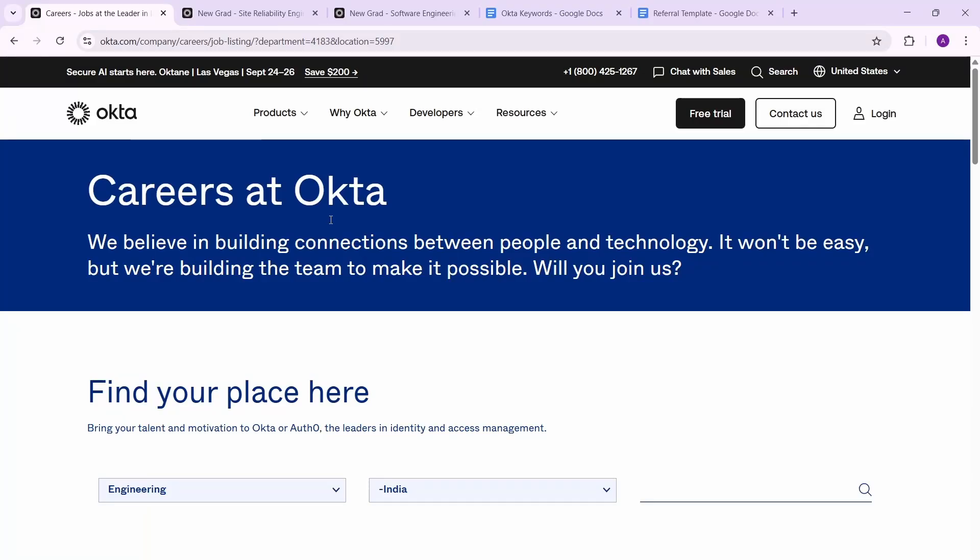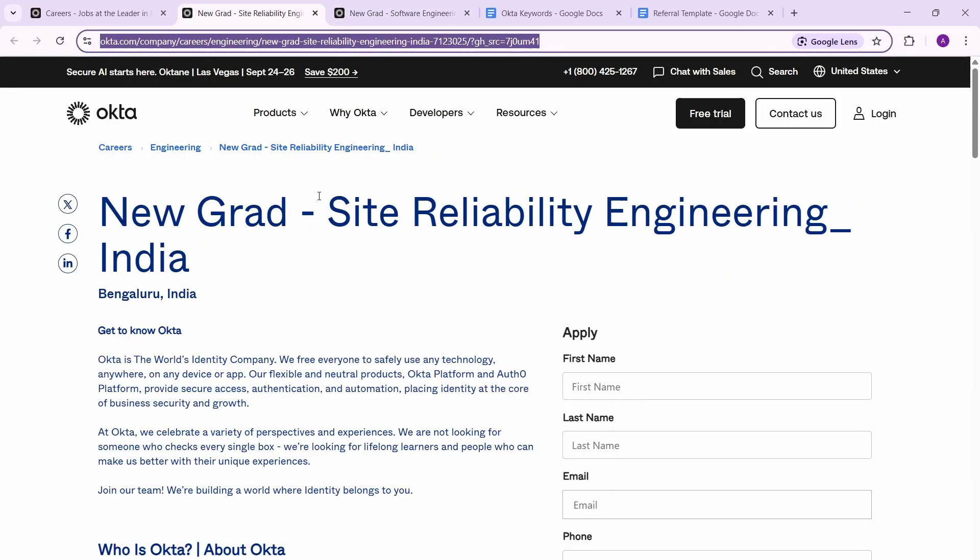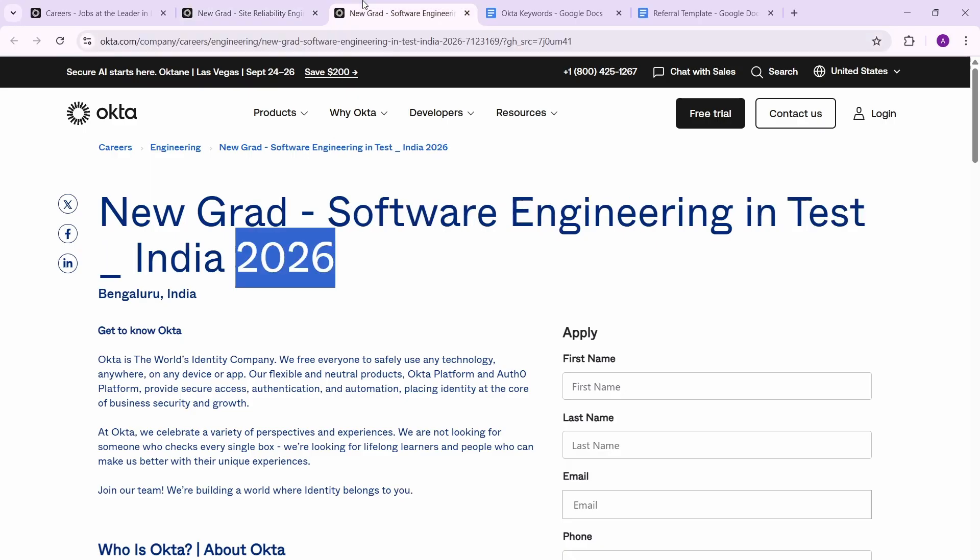Hi everyone, I'm back with another off-campus opportunity — this one is with Okta. Okta has been hiring aggressively for software engineers, and right now they have two roles open for new grads and freshers. They have two roles: SRE (Site Reliability Engineering) and SDET (Software Engineering in Test).